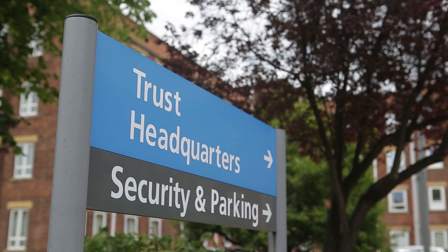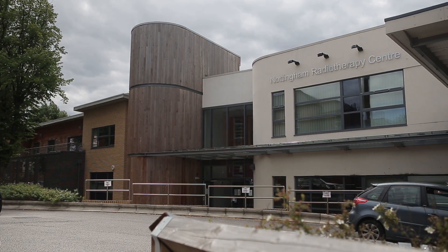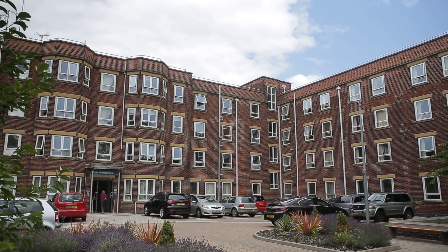Nottingham University Hospitals is one of the country's largest, most complex university teaching hospitals. We're on two sites — the Queen's Medical Center and Nottingham City Hospital — and overall we have about 1,800 beds. We have a track record of being able to apply innovation in a variety of domains, including in information technology, in a way that improves patient care, staff satisfaction, and efficiency.